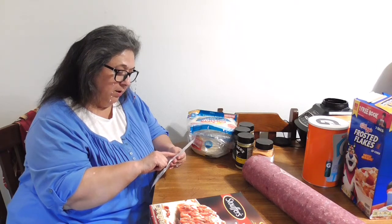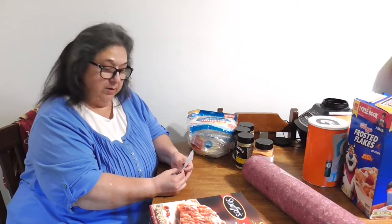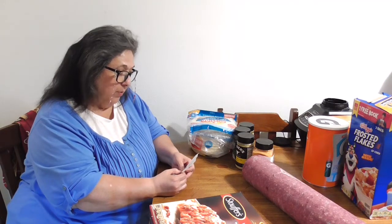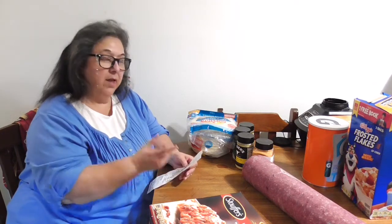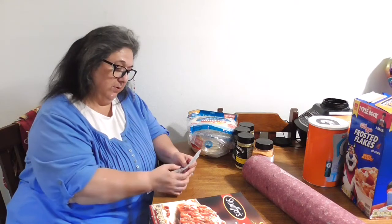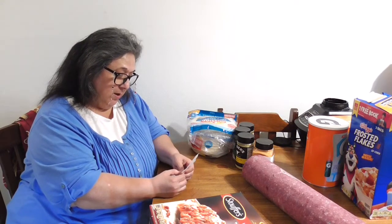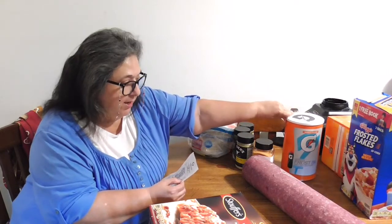We got some Tide detergent for twenty-six eighteen. We also got some Dawn spray foam — you get one main container and two refills, and that Dawn was only nine ninety-eight, so that price hasn't changed very much. The Gatorade was only ten ninety-eight, which is pleasing.